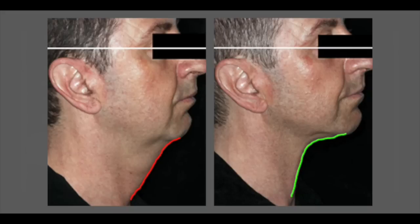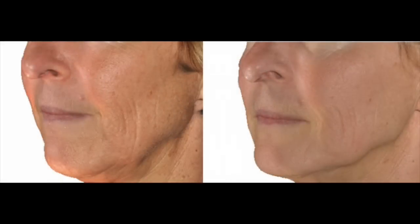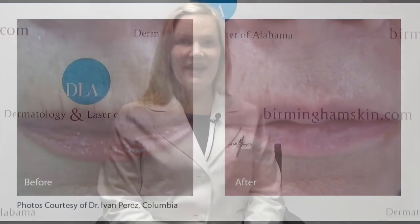We'd like you to take a look at some of the before and after photographs taken with Infini as the modality. This is also a wonderful device for acne scars and for stretch marks.